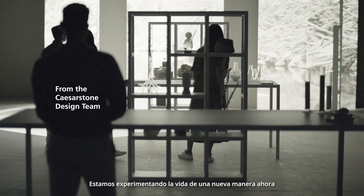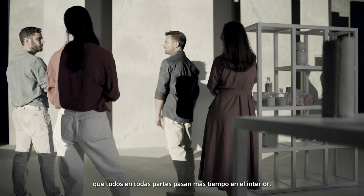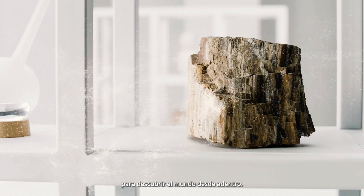We're experiencing life in a new way now, with everyone everywhere spending more time indoors. It's the perfect opportunity to discover the world from within.